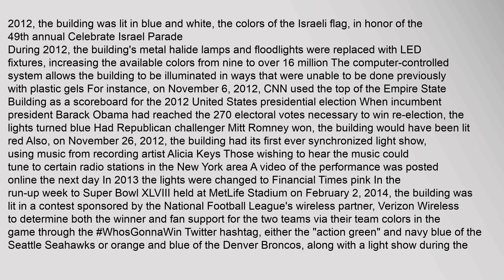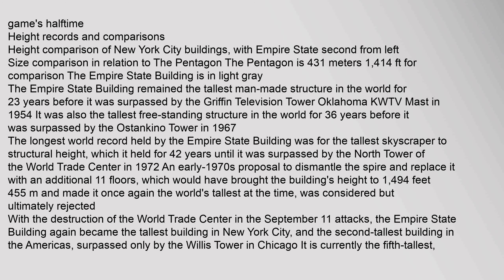In 2013, the lights were changed to Financial Times Pink in the run-up week to Super Bowl 48, held at MetLife Stadium on February 2, 2014. The building was lit in a contest sponsored by the National Football League's wireless partner, Verizon Wireless, to determine both the winner and fan support for the two teams via their team colors through the hashtag 'who's gonna win' — either the action green and navy blue of the Seattle Seahawks or orange and blue of the Denver Broncos, along with a light show during the game's halftime.